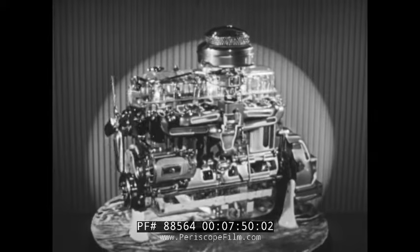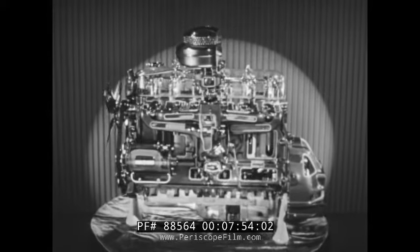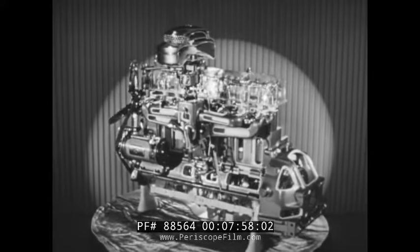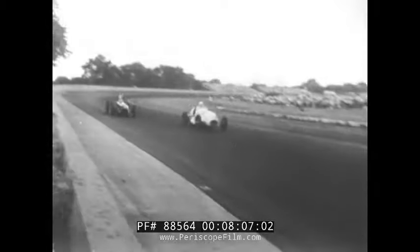Overhead valves, slow-rising cams, cast iron pistons, four-way oiling, and superior cooling — these are some of the reasons for the greater efficiency of the Chevrolet valve-in-head engine. Valve-in-head engines have long been the choice of the world's fastest and most rugged racing cars.